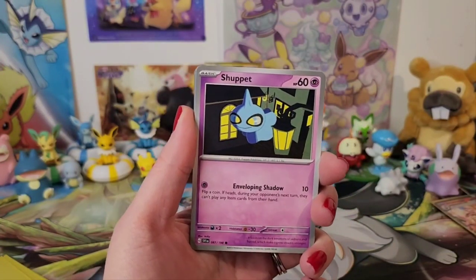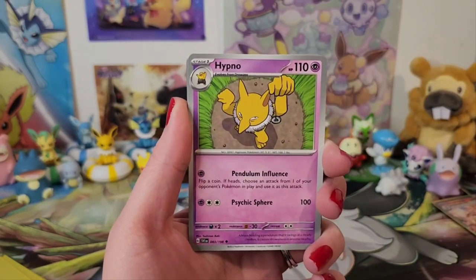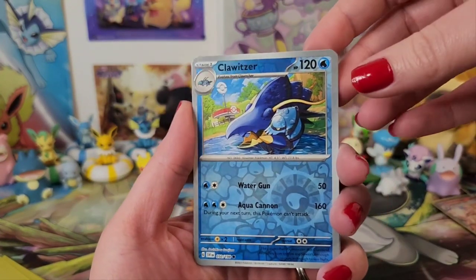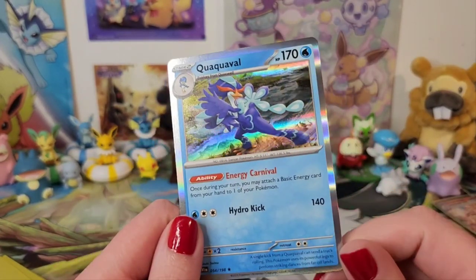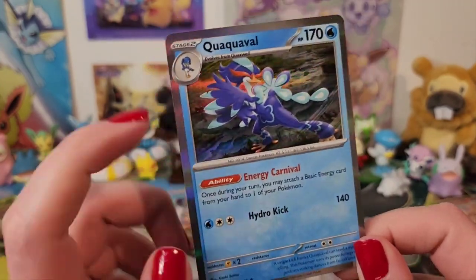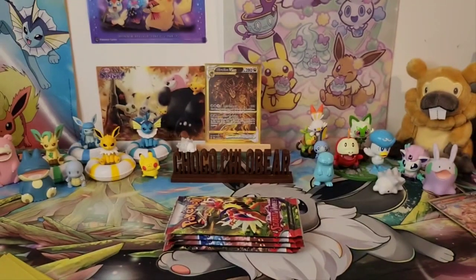We've got Shuppet — really cute, a spoopy Pokémon, going in the pile. We've got Sprigatito, Houndour, Hypno, Beach Court, Sandaconda. Reverse holo Clodsire, reverse holo Seviper. And we've got a holo Quaquaval? Quaquaval — I know it's Quaxly's evolution. So we've got a holo there. Four packs left. I still haven't seen a character rare — that's what I really want.